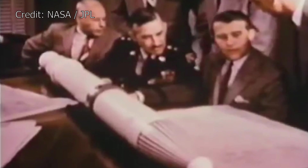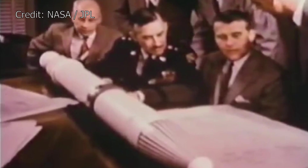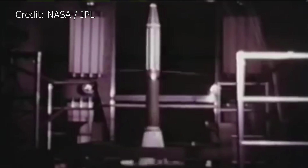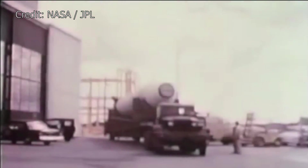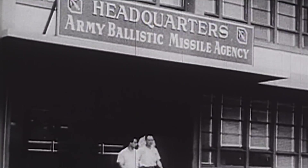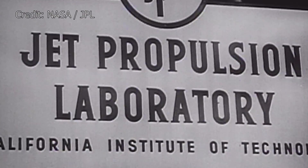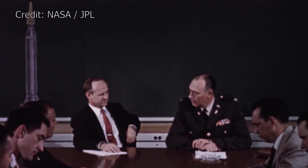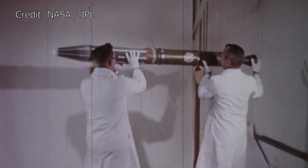This would mean that Explorer 1 would become sidelined as far as space race milestones were concerned, but it was still an amazing accomplishment for the US at the time, taking the Army Ballistic Missile Agency and the Jet Propulsion Laboratory only about 84 days to modify a Jupiter-C missile, build the Explorer 1 satellite, and combine them to make a Juno-1.